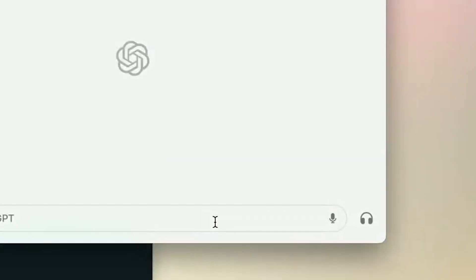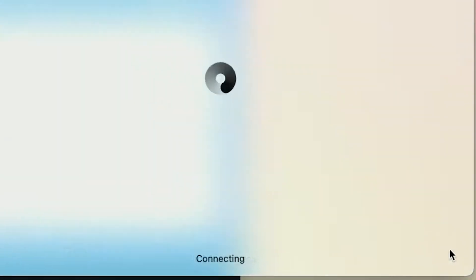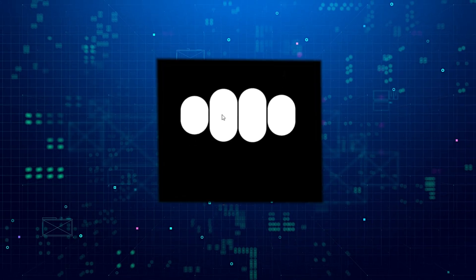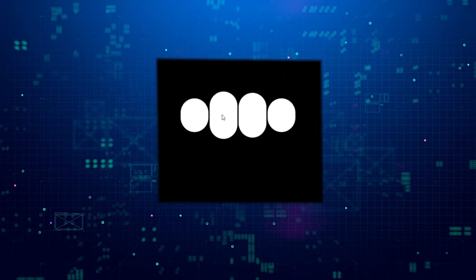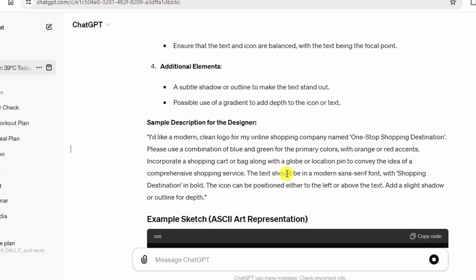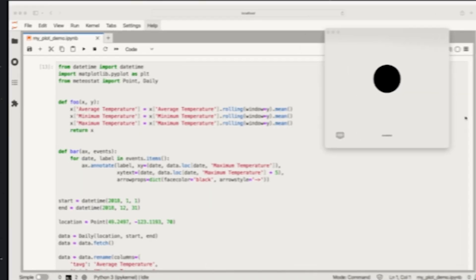Speaking your mind — literally. Get ready to chat with ChatGPT using your voice. With GPT-4o's new audio capabilities, you can have natural conversations directly through the desktop app. Brainstorm ideas, prepare for an interview, or simply discuss a topic that piques your interest — all hands-free.